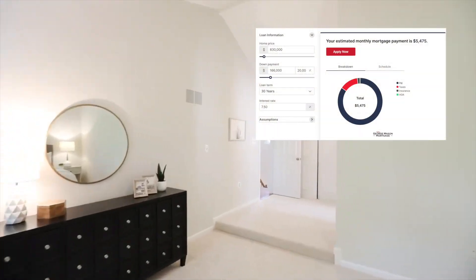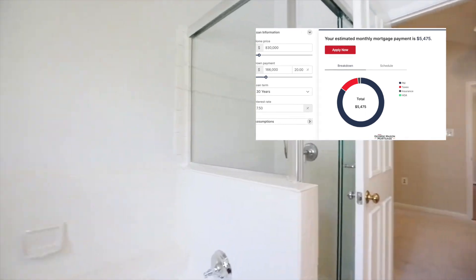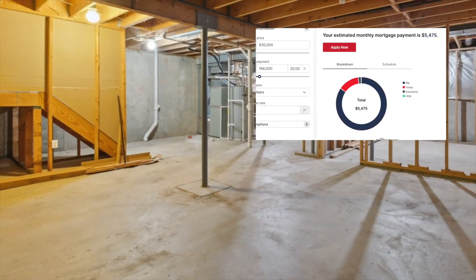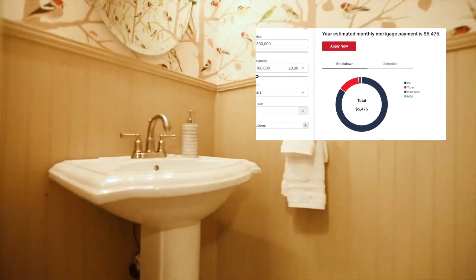And with 20% down, your down payment would be $166,000. You would no longer have private mortgage insurance, and your monthly mortgage payment would be $5,475.